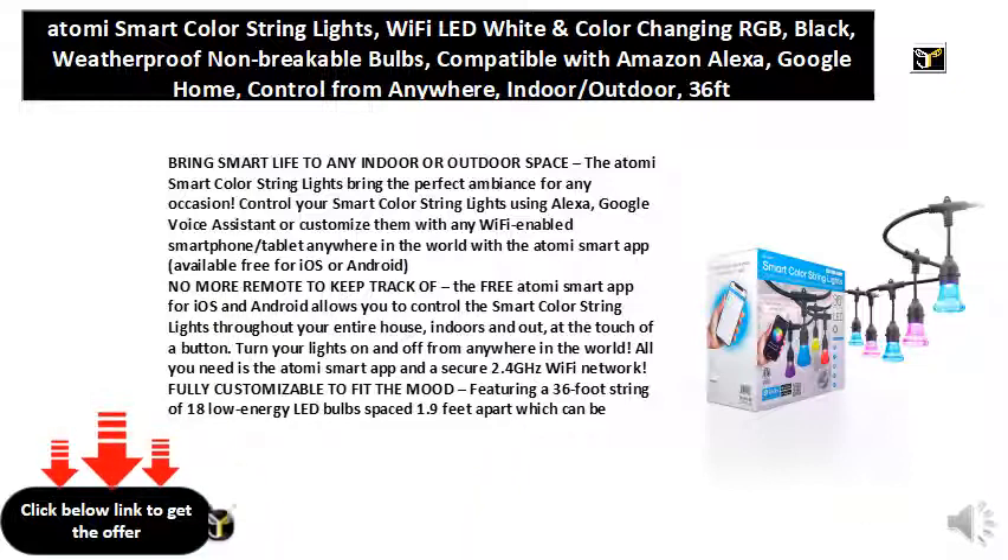Heavy-duty commercial grade weatherproof construction. The lights are waterproof and designed for use both indoors and outdoors. The ultra-premium, non-breakable acrylic bulbs have a lifespan of over 22 years or 25,000 hours. The strong yet flexible cord is 18-gauge SJTW, ensuring your lights will stand up to the harshest conditions. They are ETL listed, easily installed, and can be linked up to 1,728 feet.